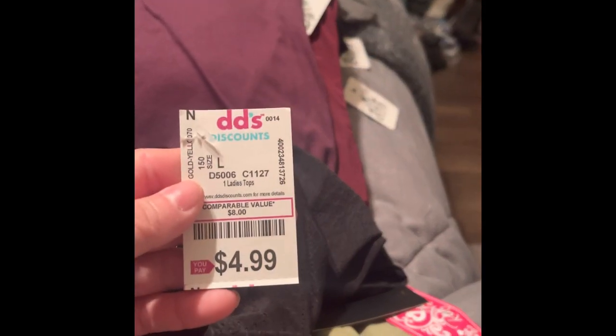Then I got myself this peplum black shirt — you can see it has the bottom peplum right here. It's kind of see-through, so you do have to wear a black bra with it, and this was $4.99.